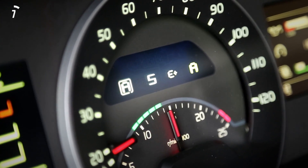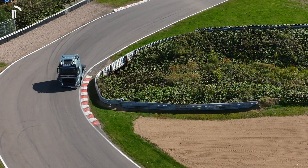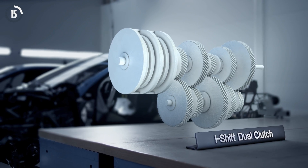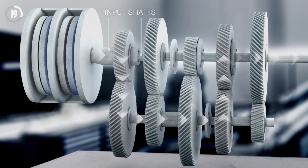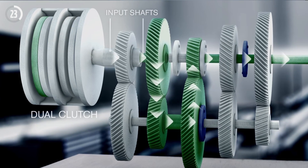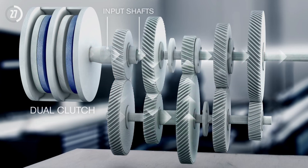I-Shift Dual Clutch makes it possible for seamless gear changes using sports car technology that is totally unique in the heavy trucks market. I-Shift Dual Clutch is a transmission consisting of two input shafts and a dual clutch. This means that two gears can be selected at the same time. It's the clutch that determines which of the gears is currently active.